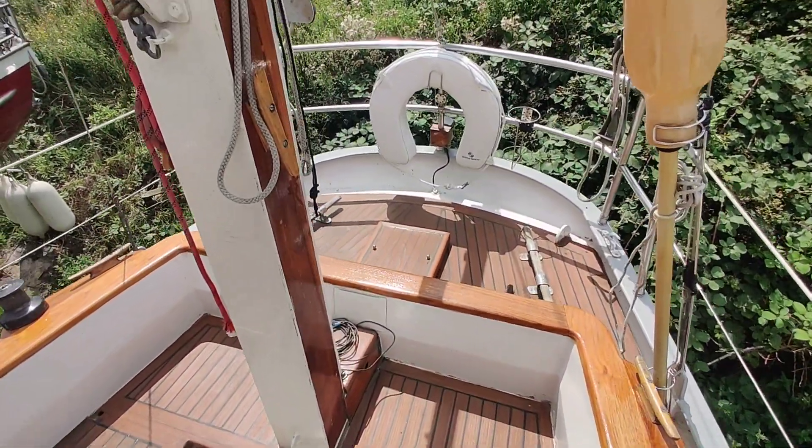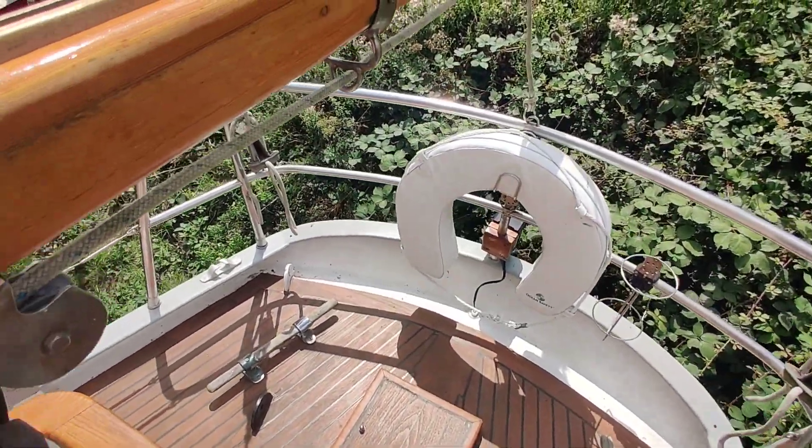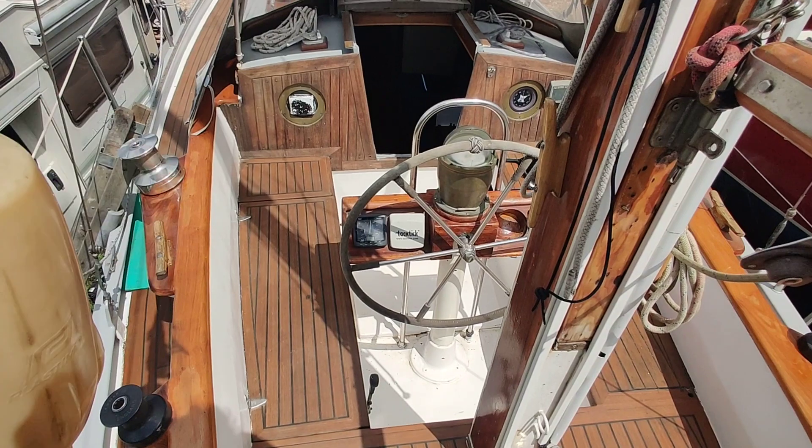Back into the cockpit. On the aft deck and back where we started.